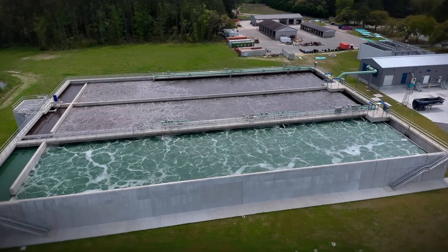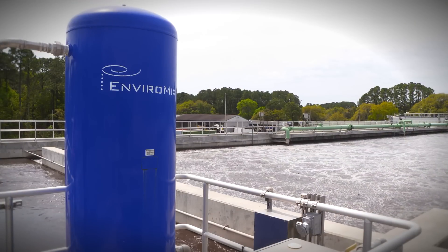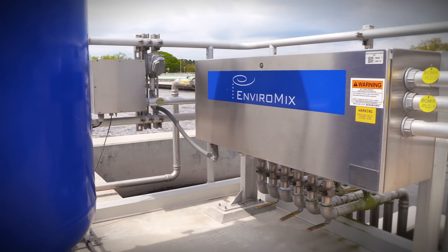We're right here in Mount Pleasant, South Carolina. This is a domestic wastewater treatment plant. We treat around 5.5 million gallons a day here. We employ the EnviroMix system as part of our anoxic selector basins.